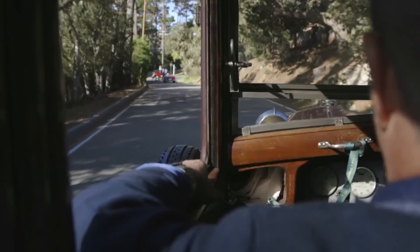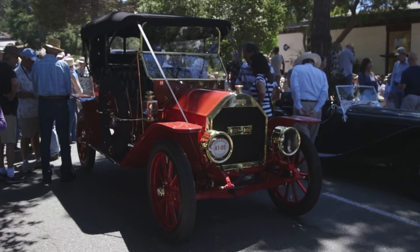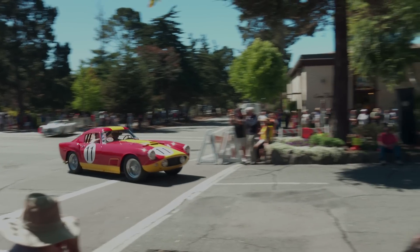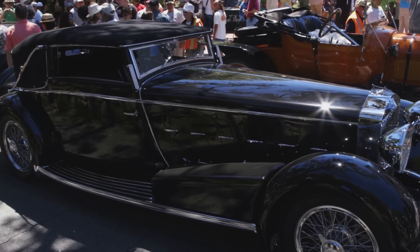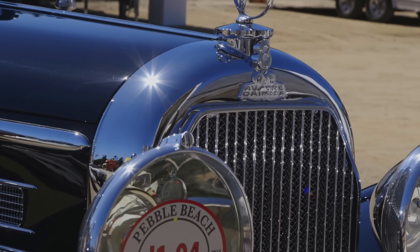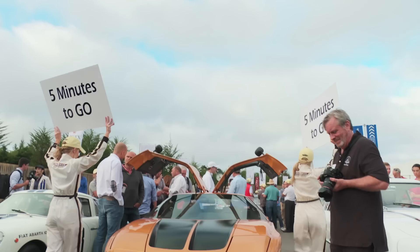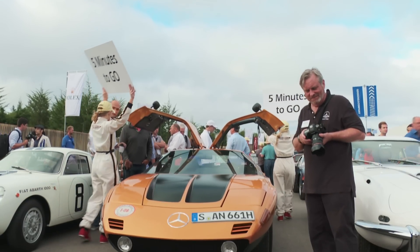The Tour d'Elegance and the Concours d'Elegance consist of some of the rarest and most expensive cars ever put into production. You have classic vehicles like the 1924 Isotta Fraschini and the 1932 Austro-Daimler, to more modern cars such as the C111, which I was lucky enough to ride around in.